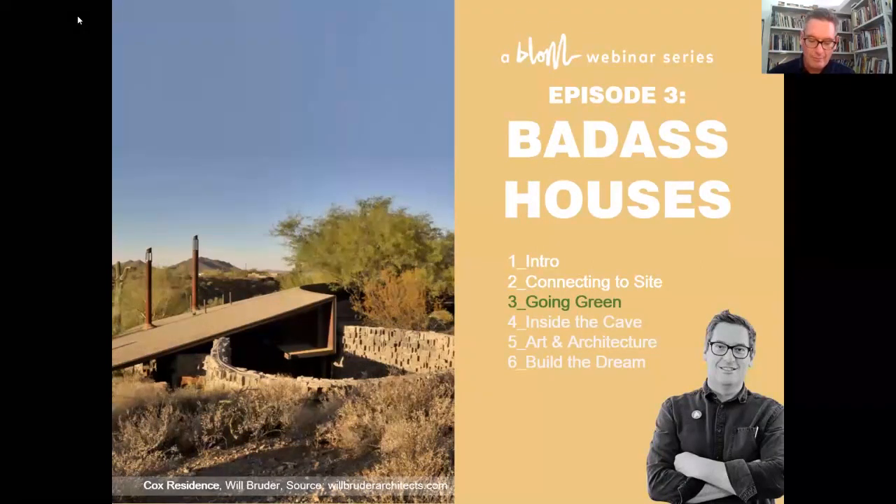Just a quick overview: we had the intro, episode two was connecting to site, today is episode three — going green — and then there are three more episodes. The fourth will be about what happens inside your house: how to make it cozy, using natural and artificial light. The fifth is about art and architecture, building an art collection for your house. The last one, 'build the dream and don't let it turn into a nightmare,' will be presented by Nick Locas, a contractor.